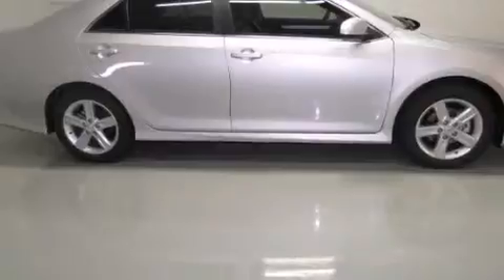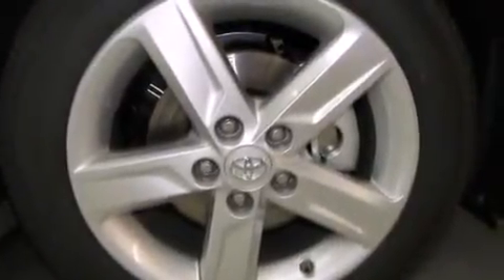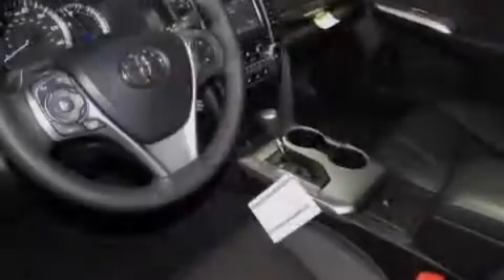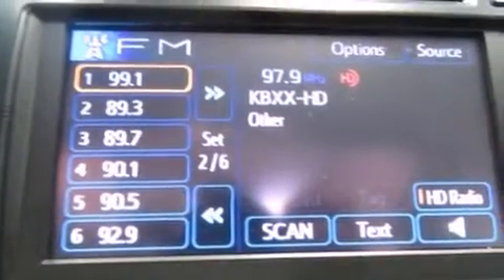All of the following features are included: air conditioning, cruise control, full power accessories, a CD player, side curtain airbags, rear seat childproof door locks, an engine immobilizer theft deterrent system, traction control, a keyless entry system, and an auxiliary power outlet.